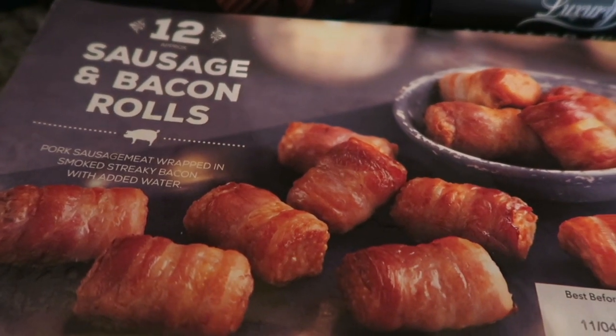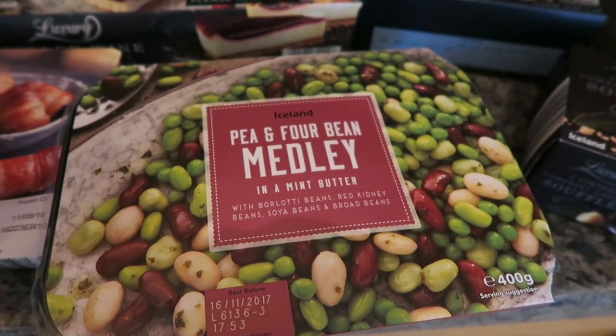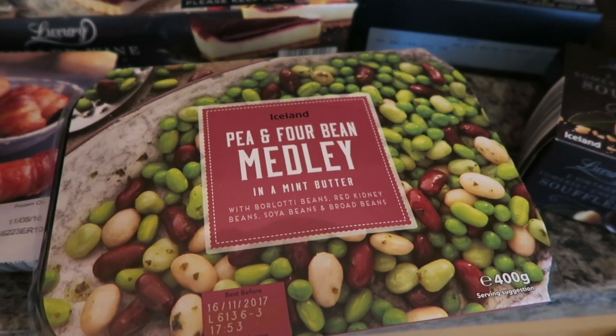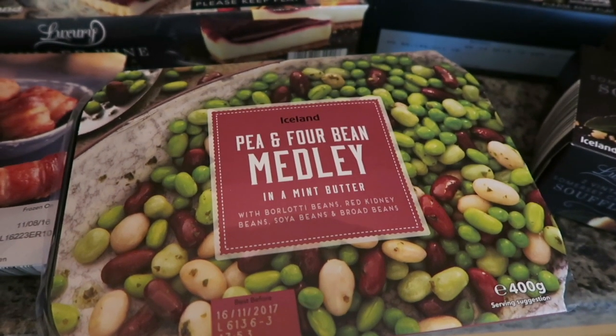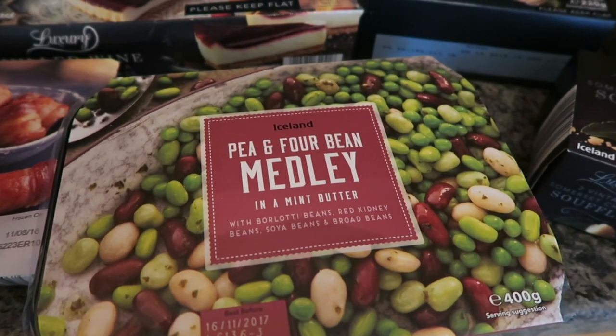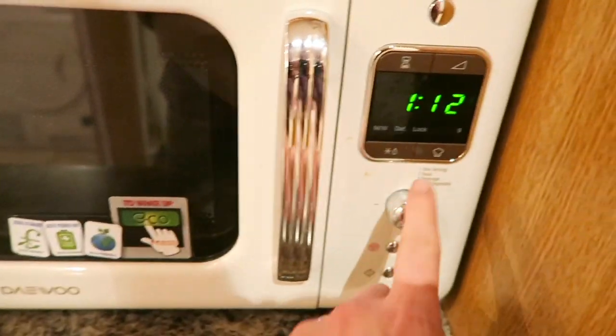I got a pack of this pea and four bean medley in a mint butter. I think this has actually won an award with the Q Awards as well. They look delicious — I love having peas and bean combinations with mint butter, and you just pop those in the microwave so they're really easy to cook.